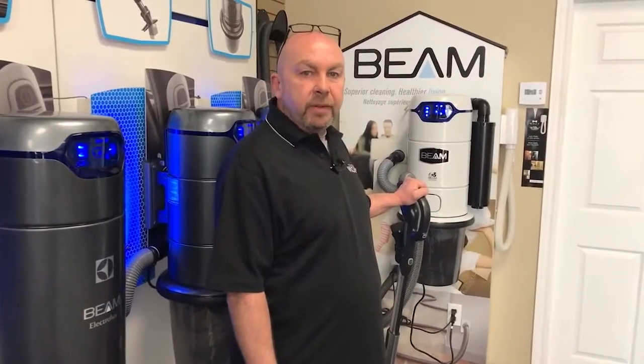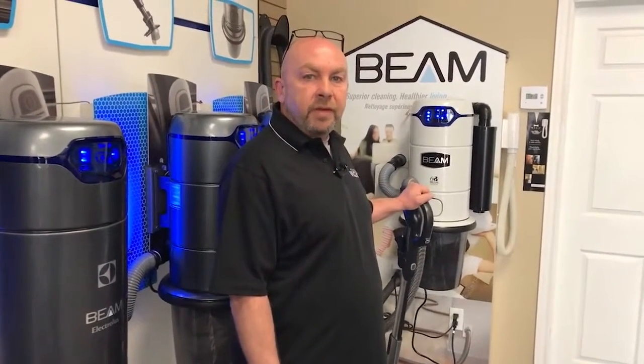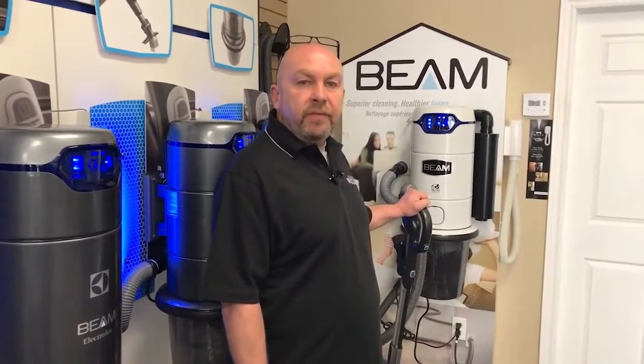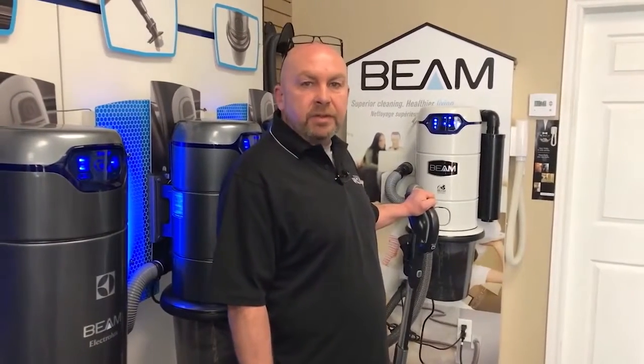Hi, I'm Jeff from Parkdale Vacuum Center, your exclusive authorized Beam dealer for the Hamilton area. What that means is that you won't find a Beam system in a box or on a shelf in any home improvement store or big box store. You'll only find it here, exclusively at Parkdale Vacuum.